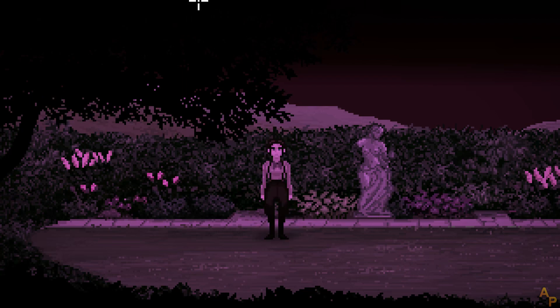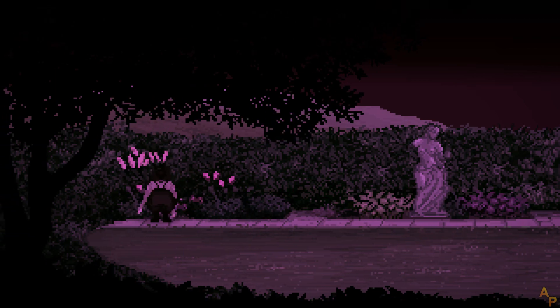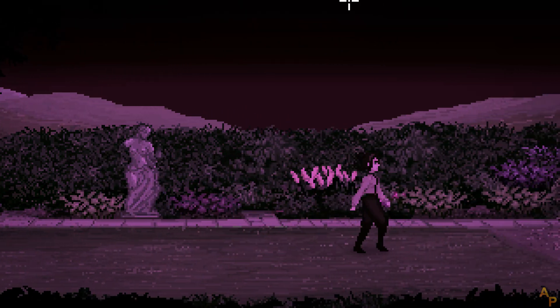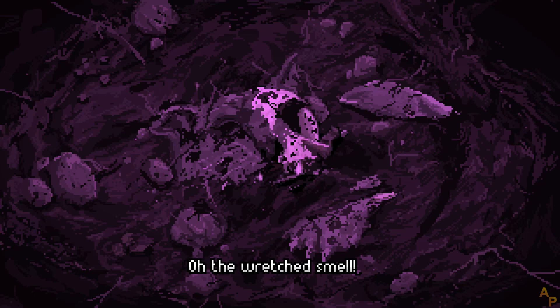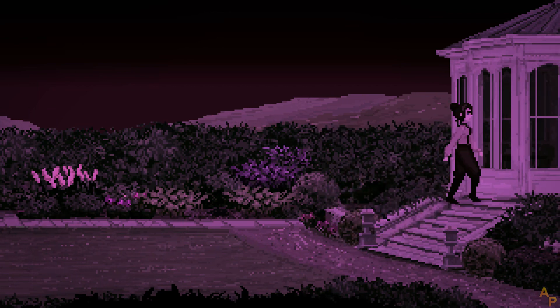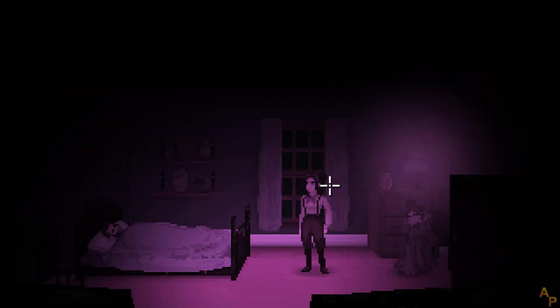Nothing. Nothing. Nothing. Oh, the wretched smell! What is the meaning of this? Father?